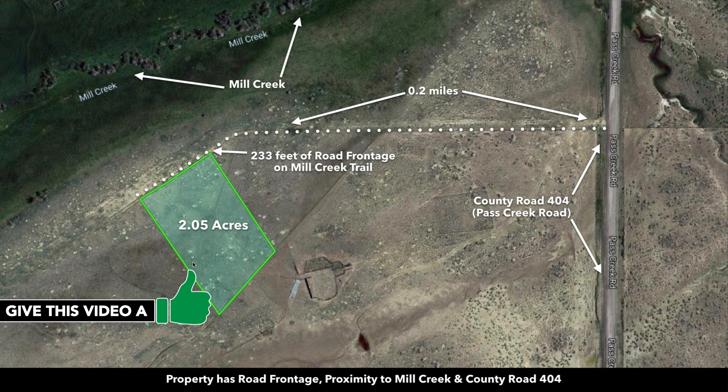This is the 2.05 acre parcel right here in green. It's only about two-tenths of a mile from County Road 404 just to the east of the property, which provides you with great drive-up access.